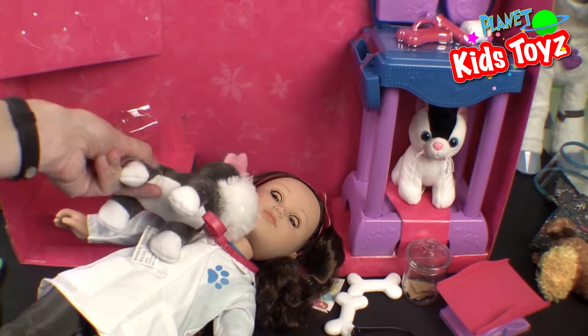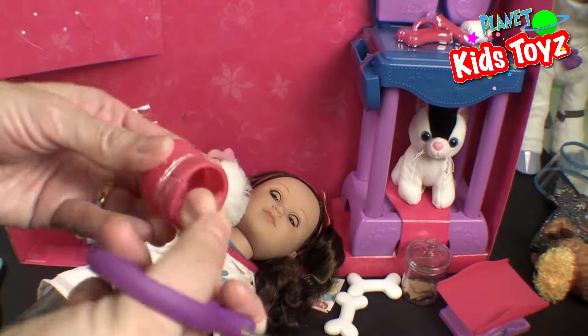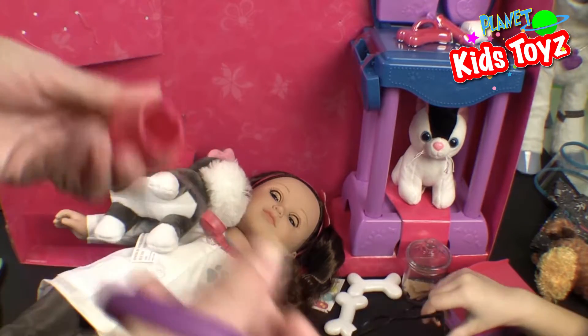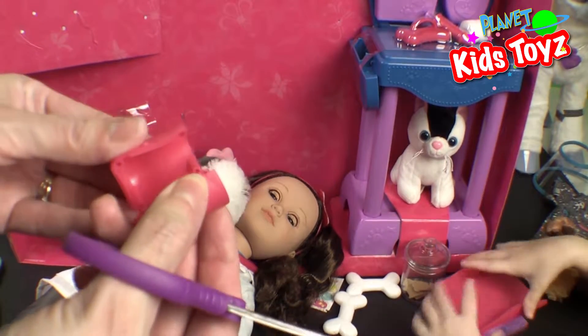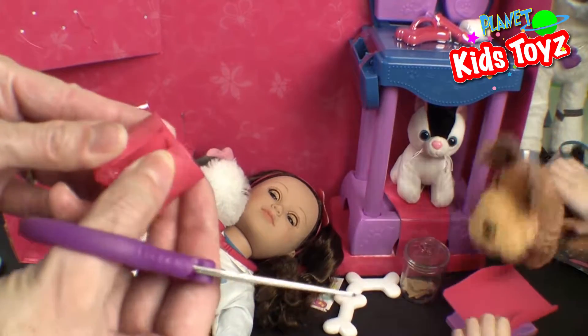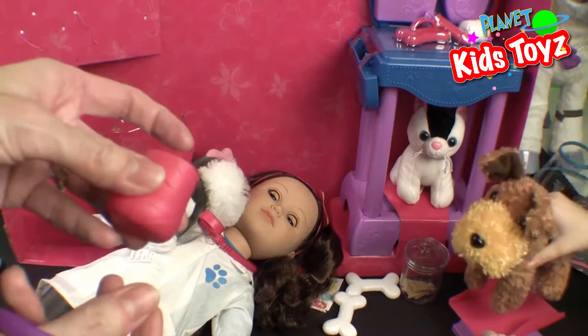Thank you, dog doctor! There we go — so that's the cast. It snaps on and off — you just put those tiny little ones into the holes there. And there you go. That's actually really nice.